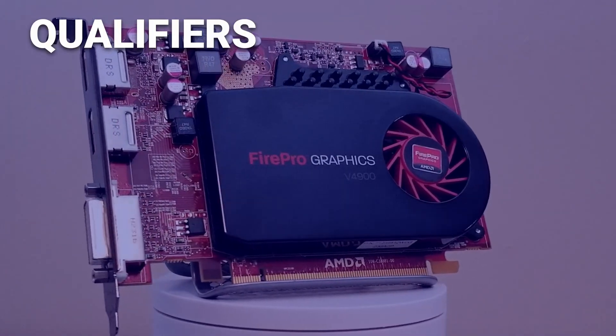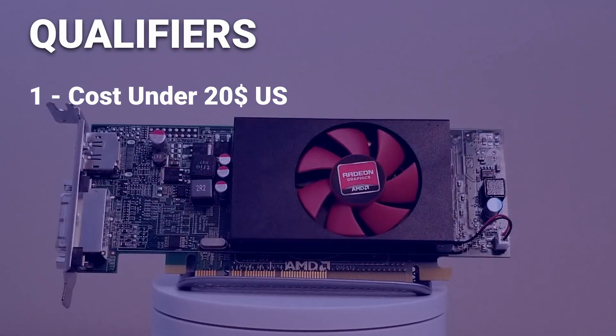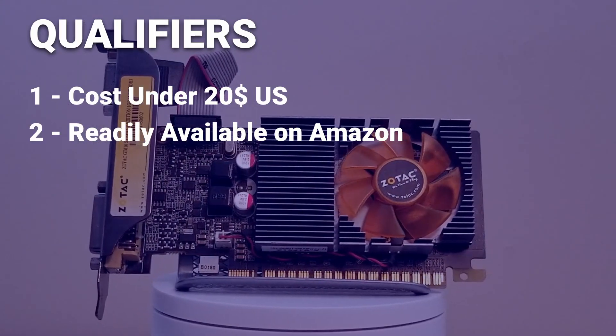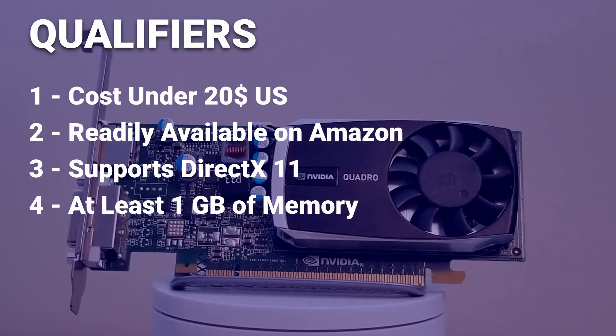To qualify for this intense benchmarking competition, each GPU must meet the following strict standards: each card must cost under $20 US, each card must be readily available on Amazon, each card must support at least DirectX 11, and each card must have at least 1GB of memory.